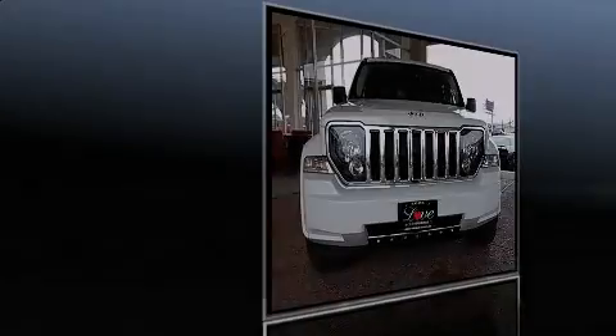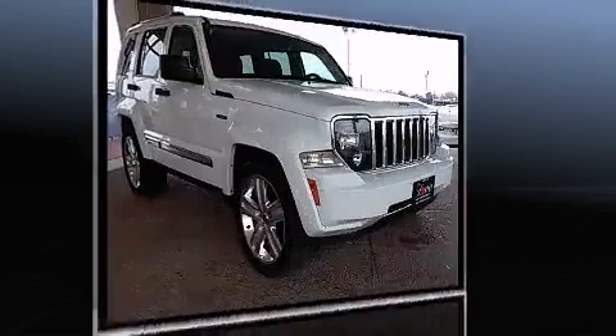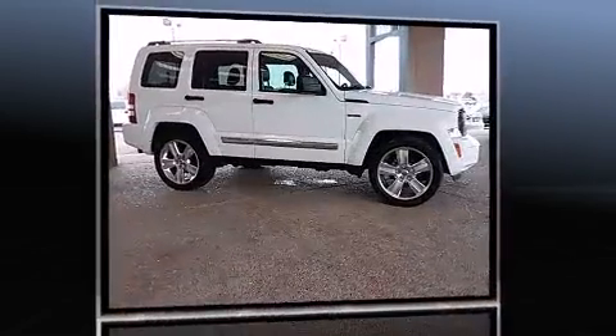Sensibility and practicality define the 2012 Jeep Liberty. With fewer than 35,000 miles on the odometer, this four-door sport utility vehicle prioritizes comfort, safety, and convenience.